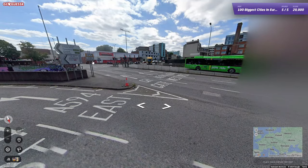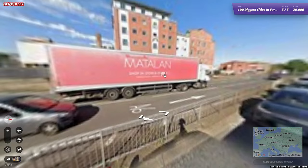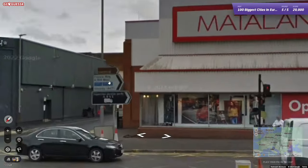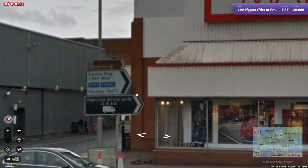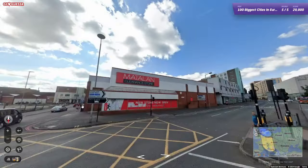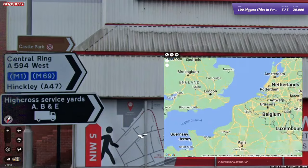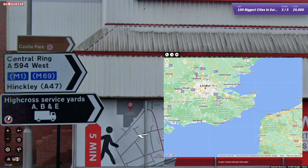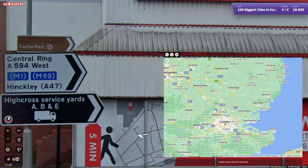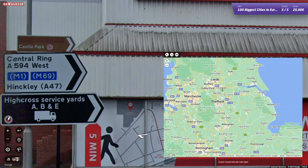Let's get this done. All right — is this London? Oh God. Find anywhere that's familiar sounding. Central Ring, Hinkley, High Cross Service Yards. I think Hinkley is in London... M1, A47, M69 — maybe it's not London. Hinkley — I've definitely heard of Hinkley, but Hinkley might just be different. High Cross, St. Nicholas Circle, High Cross — okay, I don't think it's London, it's in the UK.